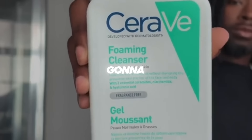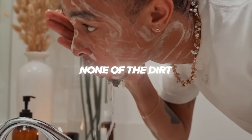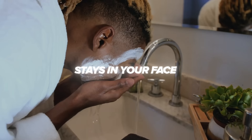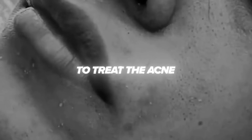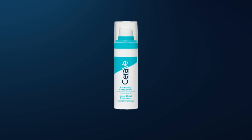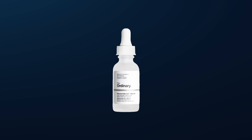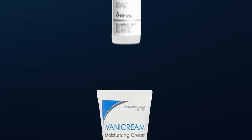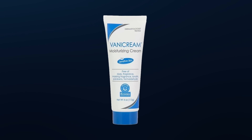Firstly, we are again going to cleanse our face with the same cleanser to make sure none of the dirt collected throughout the day stays on your face. After that, apply a Korean toner to soothe the acne. Then, most importantly, to treat the acne, apply a retinoid — I recommend Retinol by Geravit. After that, apply niacinamide to get rid of acne scars, and at the end, top it off with some moisturizer to protect the skin barrier before going to sleep.